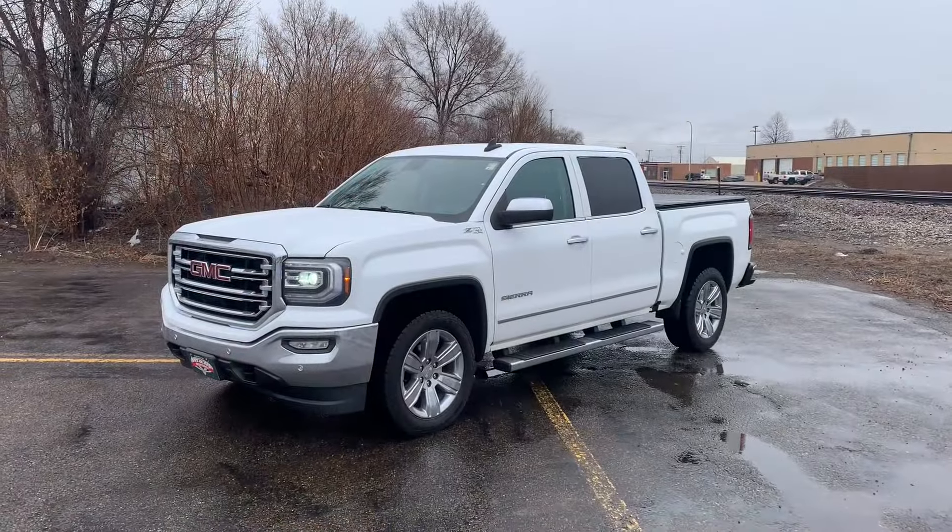Hey, good morning. Kyler Hawthorne here from Veracity Motors. I just wanted to shoot you a real quick walk-around video on our 2018 GMC Sierra SLT that we just got in stock here. This one's got about 80,000 miles on it. We've got it Veracity value priced at $32,500. So I'll go ahead and show you the overall condition of it, some of the awesome features it has to offer. Here it is.